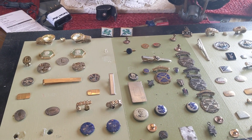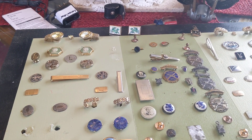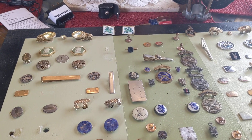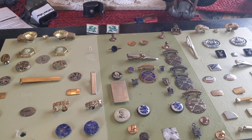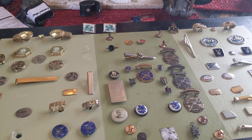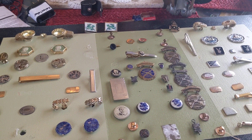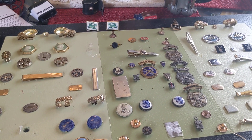I looked on Estatesales.net and Craigslist — today is Friday. I saw there are two professionally run estate sales and one privately run estate sale by the family. I always prefer to go to the private family-run estate sales. It started at 9 o'clock and I got there about 8:20.